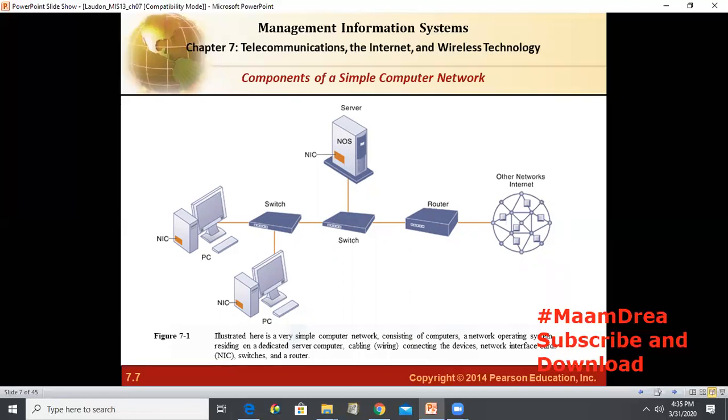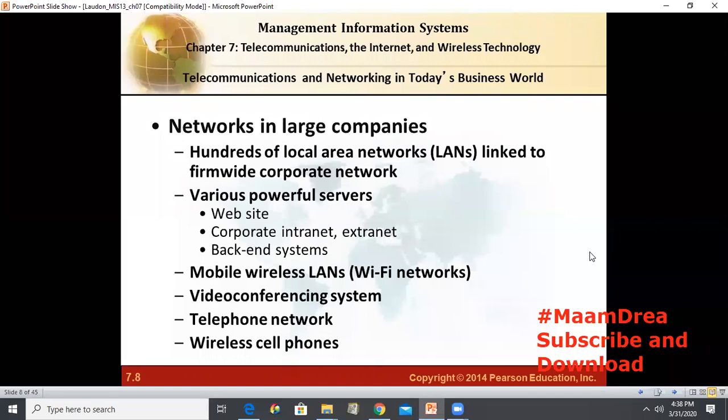Although the network operating system — NOS — is shown as part of the server, note that depending on the type of software, an NOS may also be designed to reside on client computers. These are called peer-to-peer networks. Do any of you have a home computer network? You can already describe the elements of the network. Now let us look at the additional components that we can expect to find in a network of a large company that has many locations and thousands of employees.